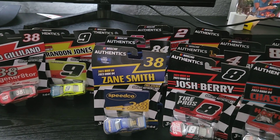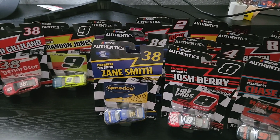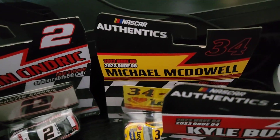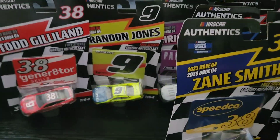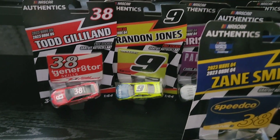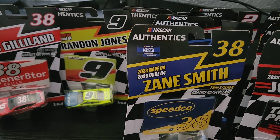Hello guys, NASCARFanYT here, and today we're doing episode 3 of the Diecast unboxing series. This time we have all of wave 4, some of wave 5, and only one wave 6 — not too sure though. We're going to unbox 12 Diecasts today instead of the usual 10, so let's get into the video. Make sure to like and subscribe, and let's get into it.